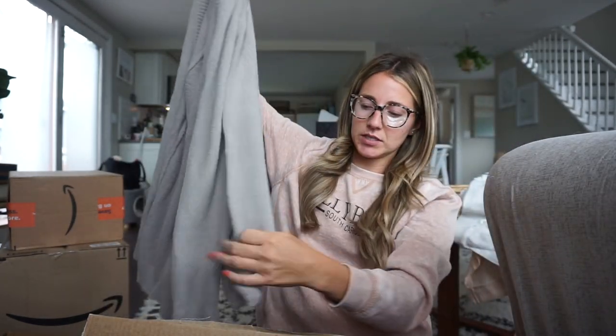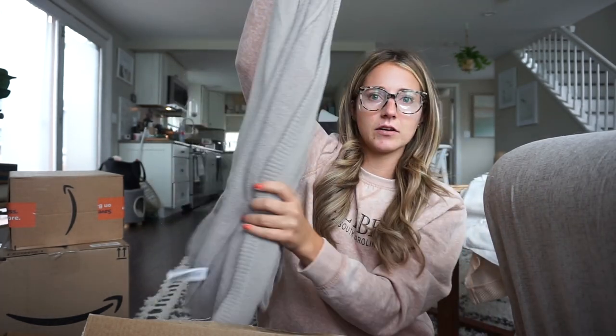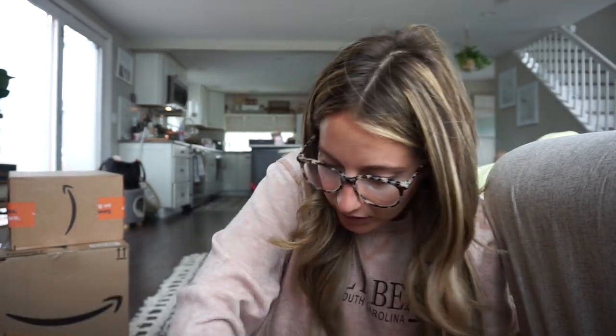Oh, this looks so soft — oh my god, it is! I love this — it has a little balloon sleeve with elastic on the cuff. So soft! I feel like I need to get this in every color. And the color of this next one is so nice — the back has a little slit, so cute. Very flattering fit and it's really soft as well, so that's something else I'll be ordering in another color.